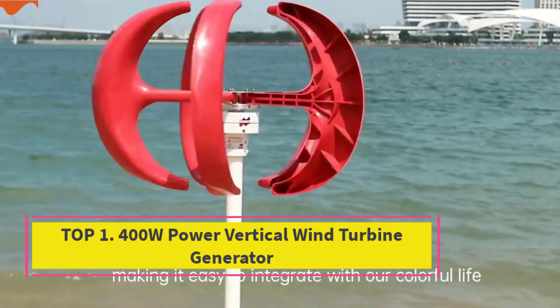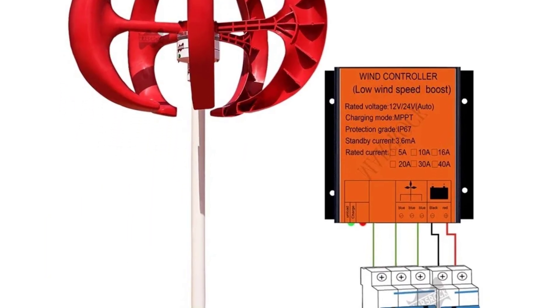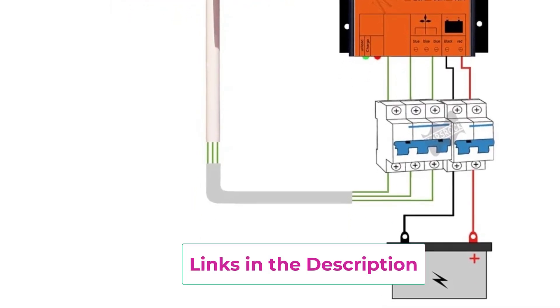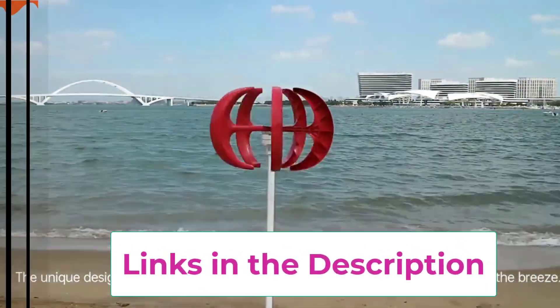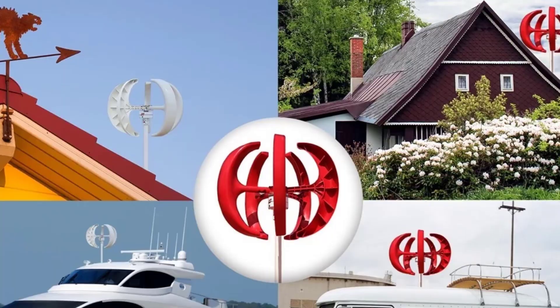Top one: 400W Power Vertical Wind Turbine Generator. The 400W power vertical wind turbine generator is an efficient and eco-friendly solution for producing renewable energy at home or in off-grid setups. Designed to work with 12V and 24V systems, it operates at low wind speeds with low noise, making it ideal for residential areas and small-scale power needs.